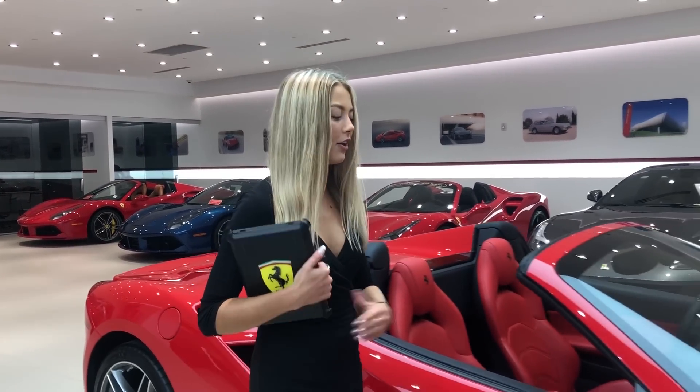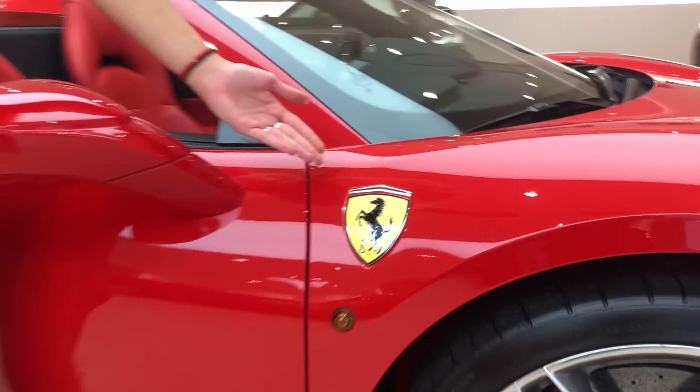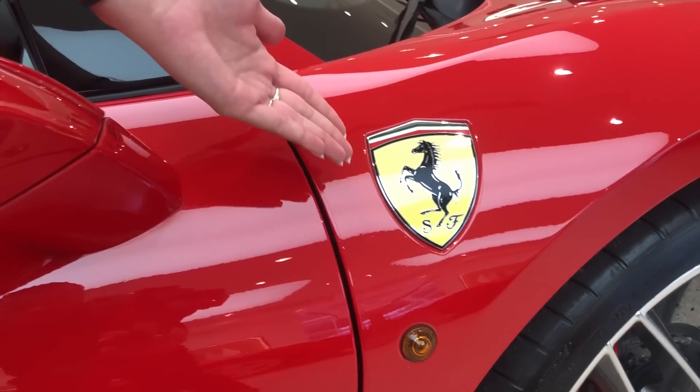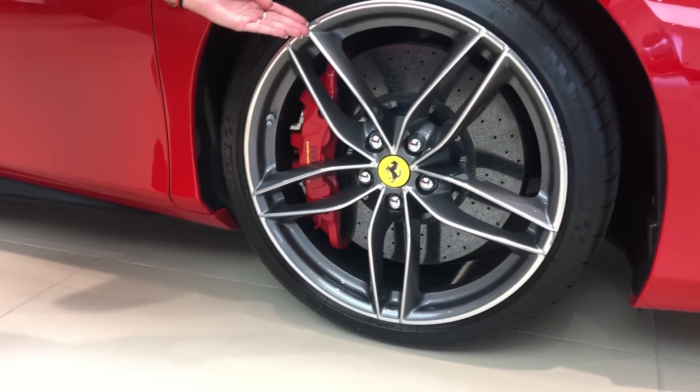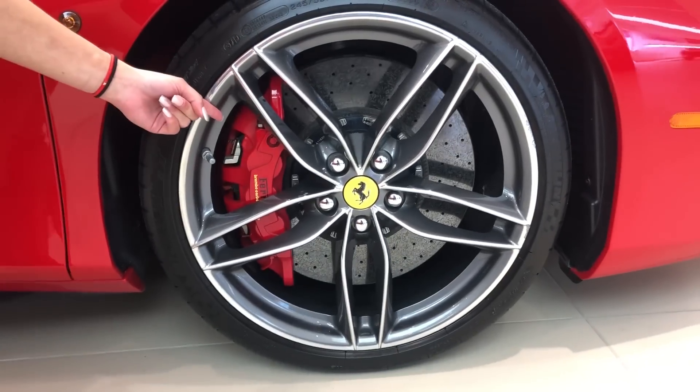This 488 Spyder comes equipped with factory-installed options. On the fender you will notice the Scuderia Ferrari shields, which are in fact an option, and moving on you will see the 20-inch forged diamond wheels and the red brake calipers.